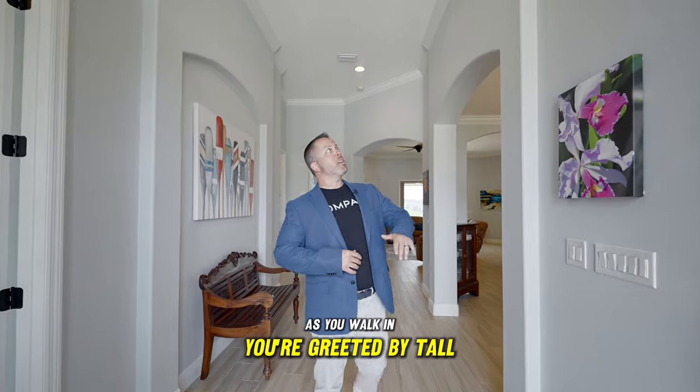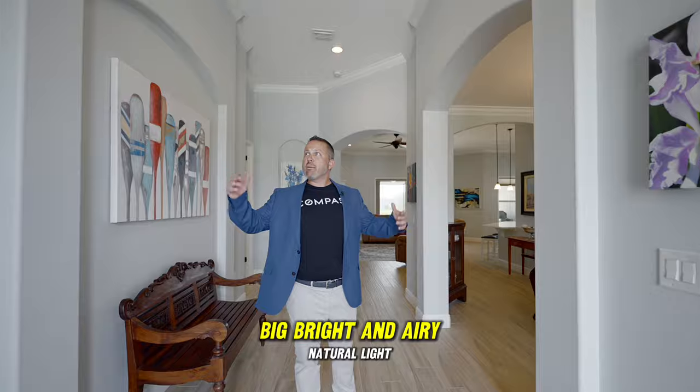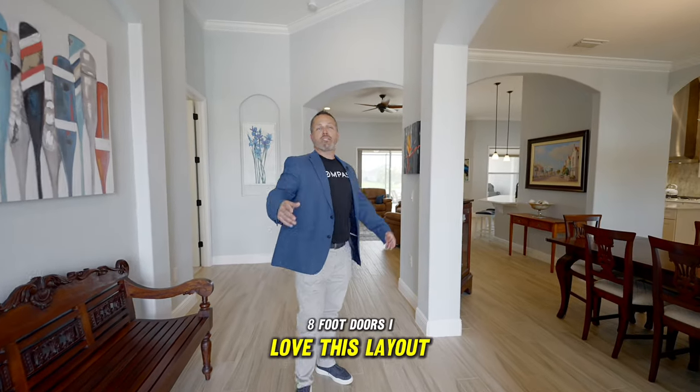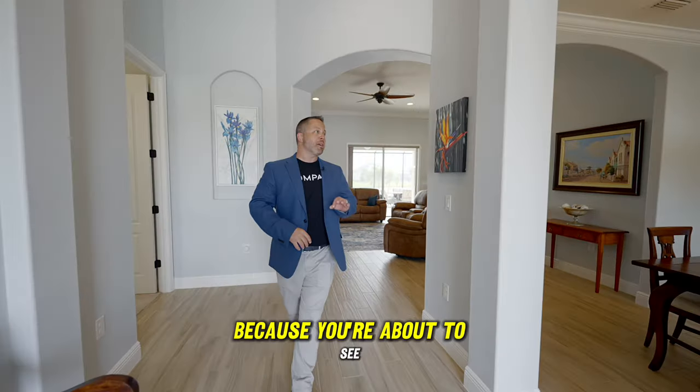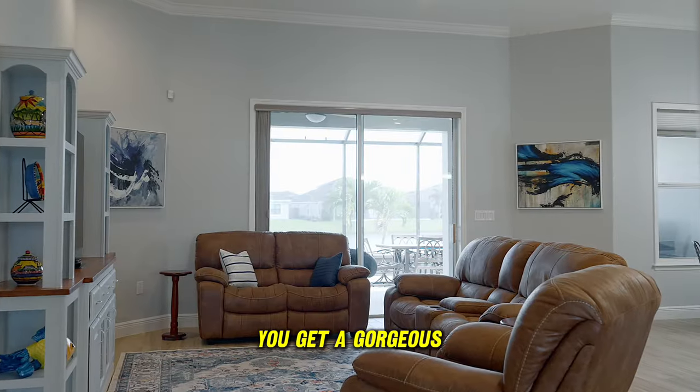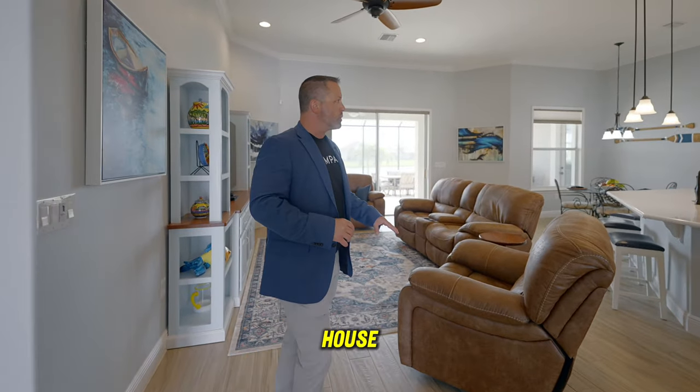As you walk in, you're greeted by tall ceilings — big, bright, and airy with natural light and eight-foot doors. I love this layout. Come check this out, because you're about to see one of the things that make it my favorite: you get a gorgeous water view from nearly every room in the house.